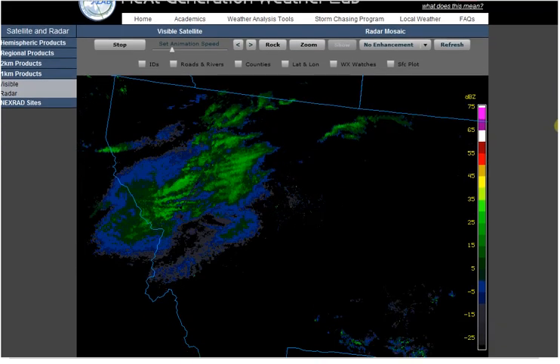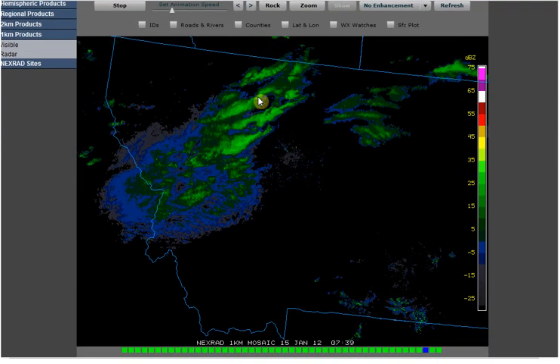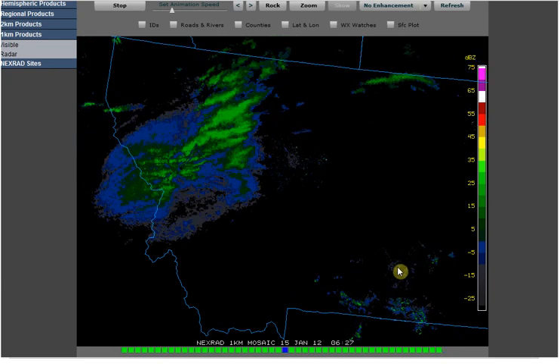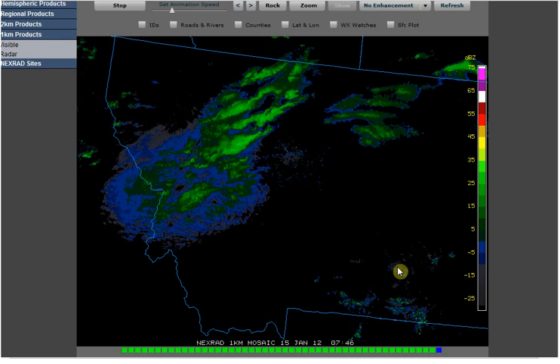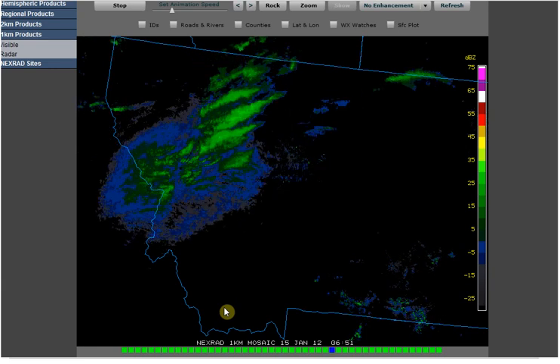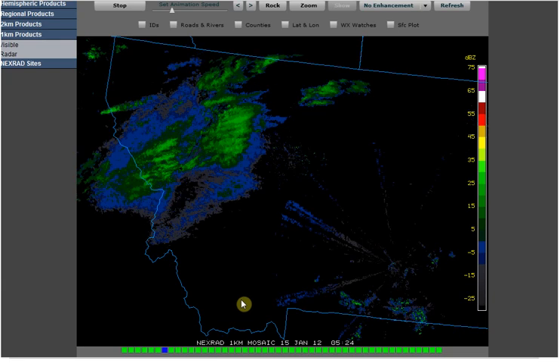I wanted to show you some really strange clouds that we have moving through the Great Falls area. You can see it right here — it's just kind of a big puddle. And then also we've got some flashes here coming out of Billings, Montana. The loop we're looking at goes from 5:03 to 7:46 GMT on January 15th, 2012.